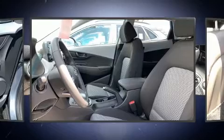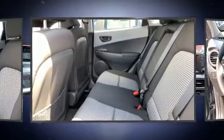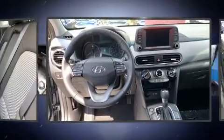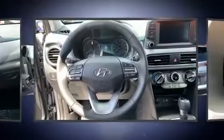Hyundai ensures the safety and security of its passengers with equipment such as dual front-impact airbags with occupant-sensing airbag, head curtain airbags, traction control, brake assist, a security system, and four-wheel disc brakes with ABS.